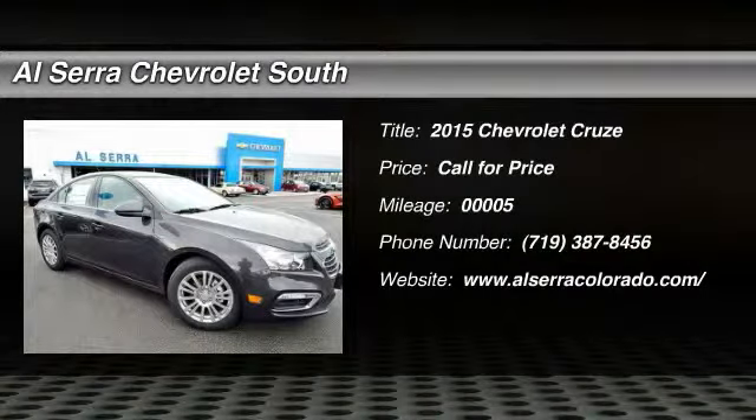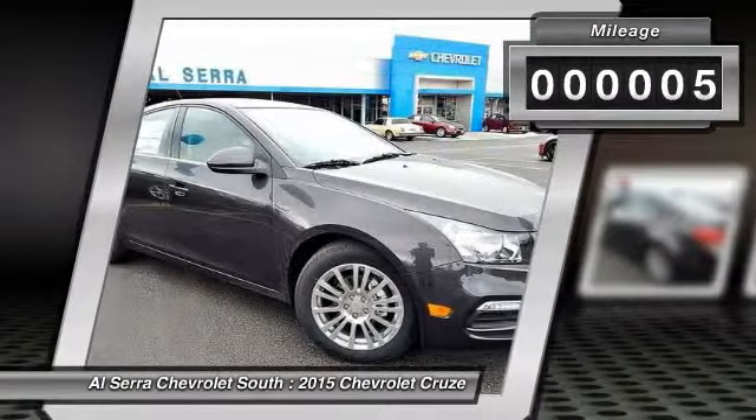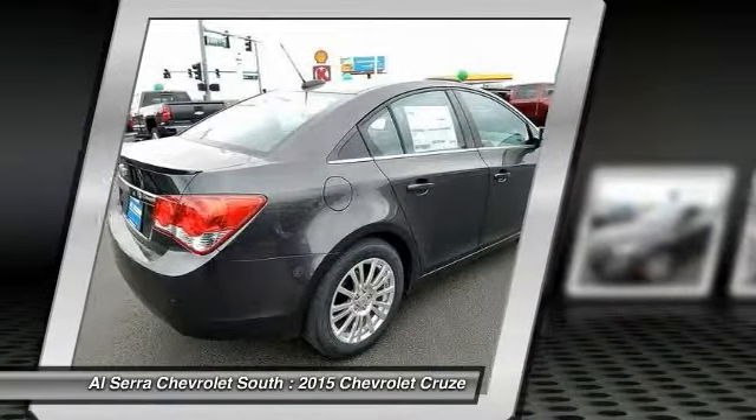The 2015 Chevy Cruze. The Cruze blueprint calls for more than you'd expect. This vehicle has less than 100 miles. Here are some of this vehicle's great options.